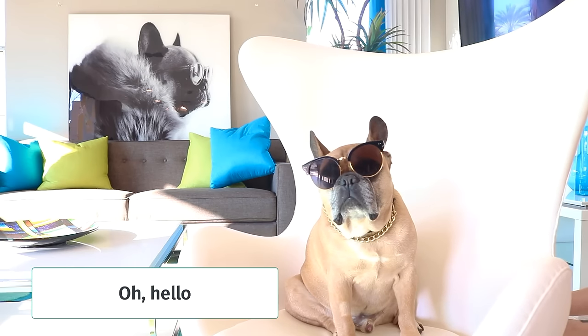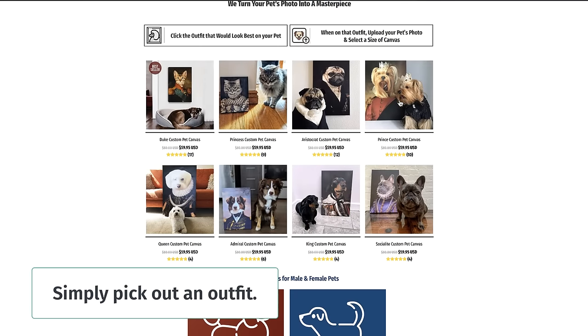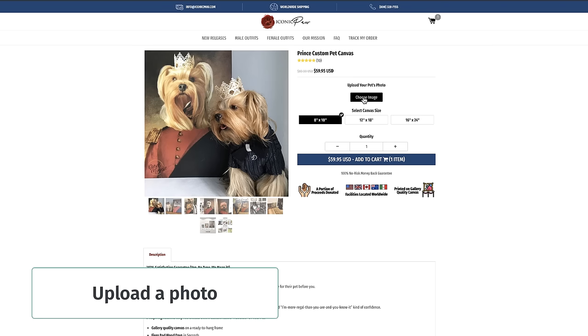Oh, hello! Having your portrait made here at Iconic Hall is easy. Simply pick out an outfit, upload a photo.